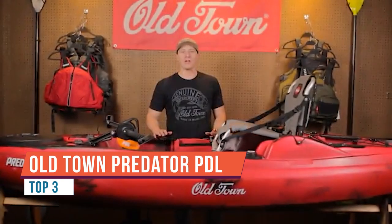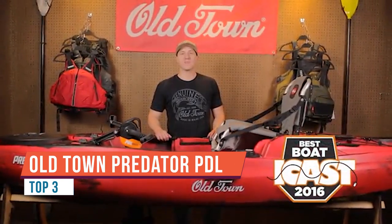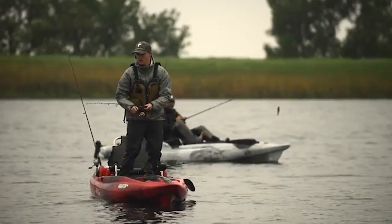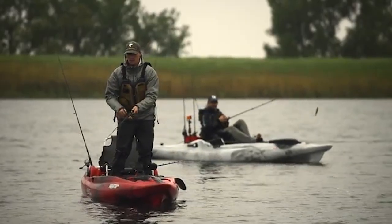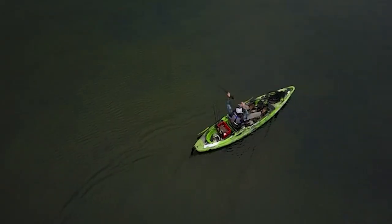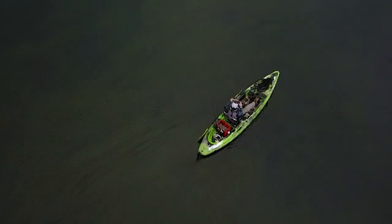The Predator PDL, winner of the 2016 ICAST Best Boat Award, is the most advanced fishing kayak of its kind. The ultra-stable Predator PDL gets you to your fishing spot fast and keeps you on your spot without having to worry about paddling. With forward, reverse, maneuverability, and stability, you'll experience precise boat control while keeping your hands free for fishing.